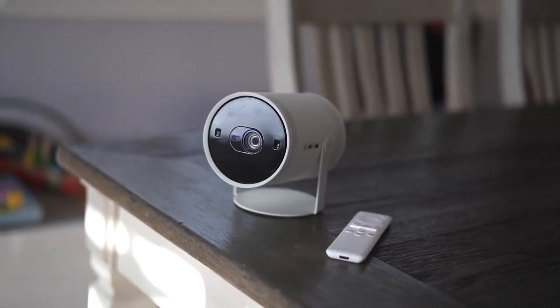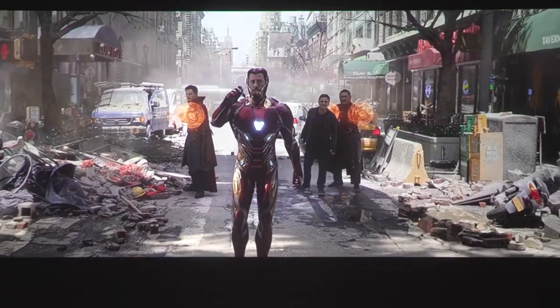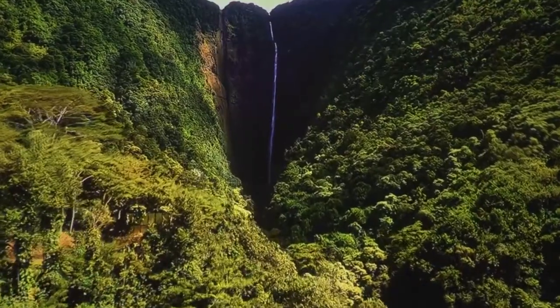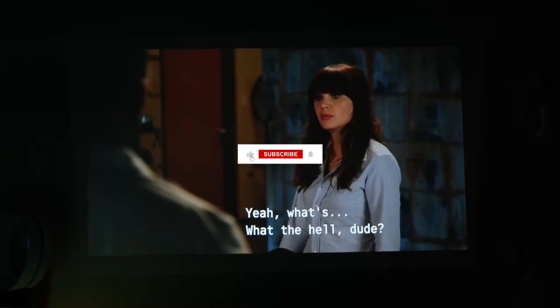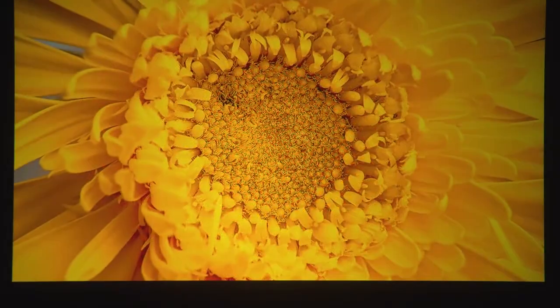There you have it guys — the top 5 mini projectors on the market right now. We'd like to hear your thoughts: which mini projector does it for you? Let us know in the comments below. And if you enjoyed the video, be sure to check out our previous video about the top 5 best Ultra Short Throw projectors. Also, don't forget to like, share, subscribe and hit the bell icon so you never miss any of our upcoming videos.